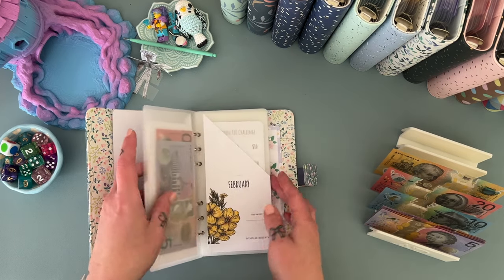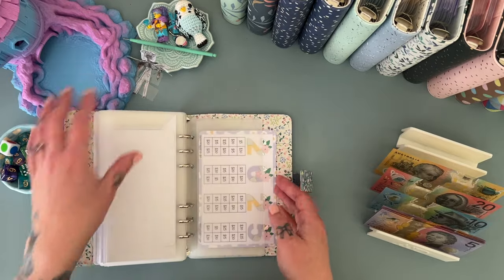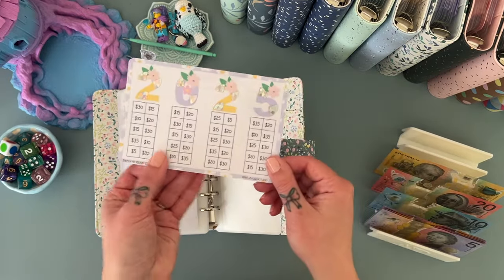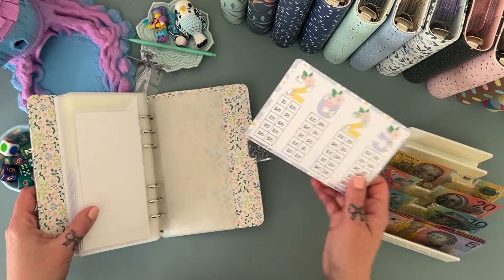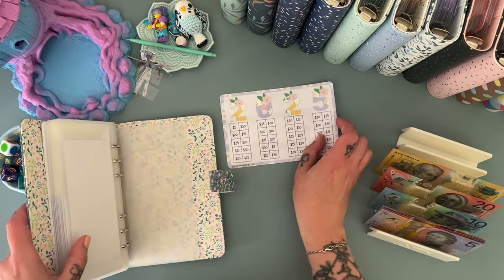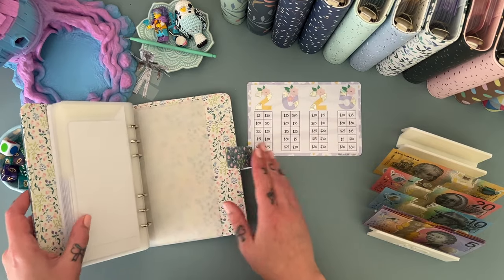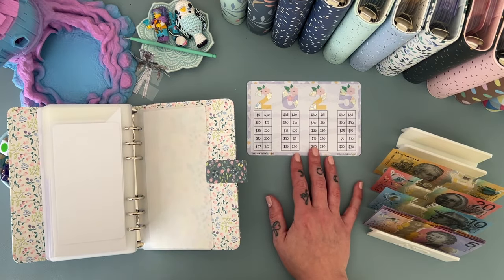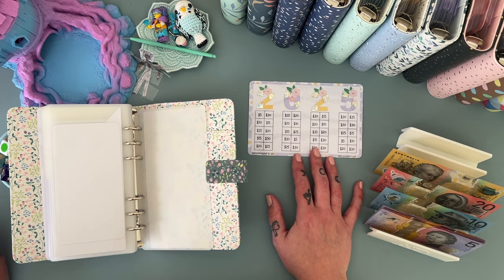I've now added in — because this arrived in the mail — the Prints by Carly Studio 2025 challenge. Maybe we'll start this one. What color will we do for this one?